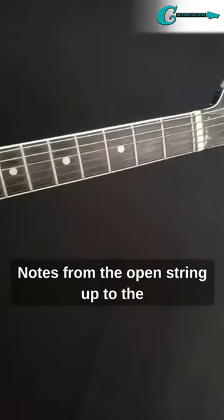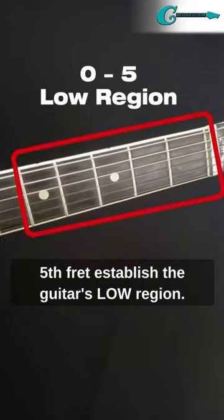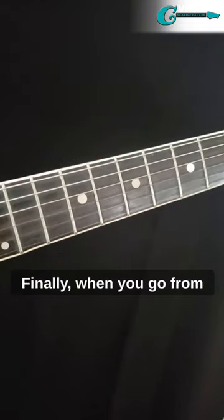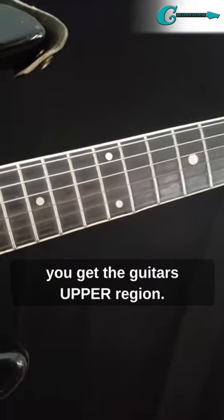Notes from the open string up to the 5th fret establish the guitar's low region. Then from 5th to 10th fret is the next middle region. Finally, when you go from 10th to 15th, you get the guitar's upper region.